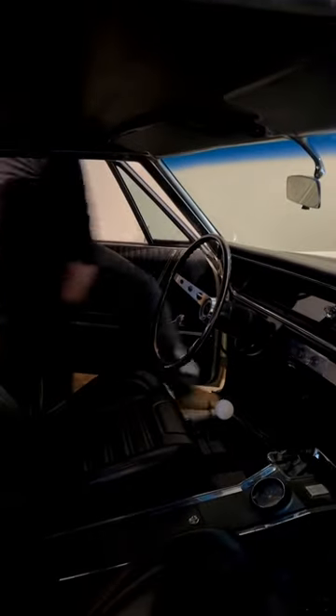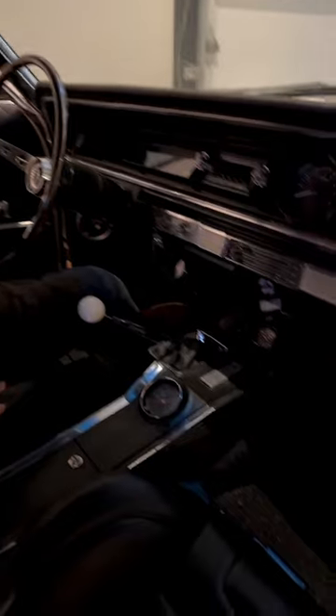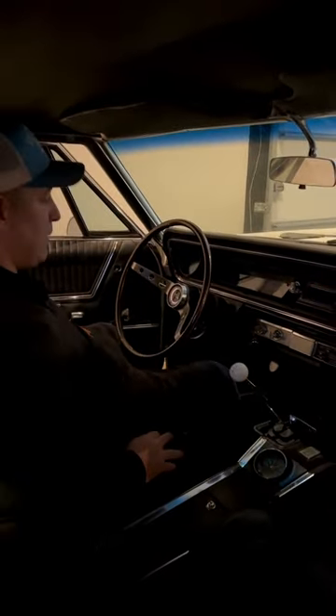The second thing that I like about the inside here, if you take a peek, is I've got a Tremec TKX transmission. I've got the original 4-speed console, so it looks exactly like an original 4-speed.